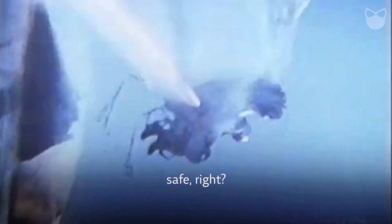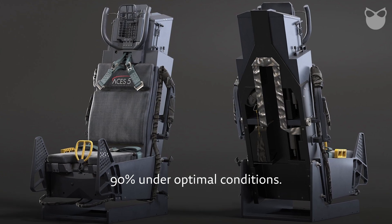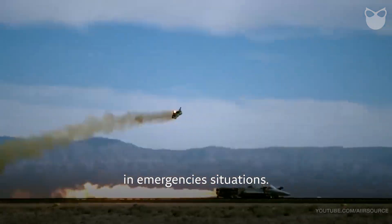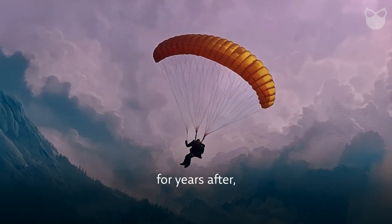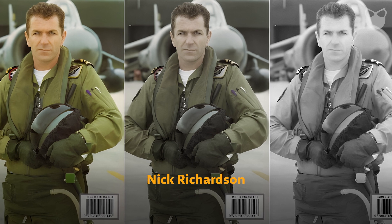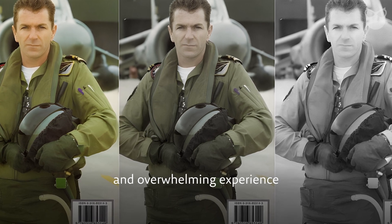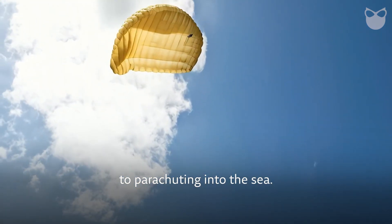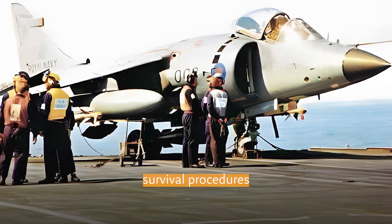You might think that with all our advanced technology these seats must be pretty safe — and yes and no. Modern ejection seats boast survival rates exceeding 90% under optimal conditions. However, optimal conditions are rarely the reality in emergency situations, and surviving doesn't account for the physical and psychological costs one might endure for years after. Lieutenant Nick Richardson of the Royal Navy, who ejected over the Adriatic Sea in 1994, describes it as a surreal and overwhelming experience — a rapid transition from being in control to parachuting into the sea. He adds: "My training kicked in instinctively, helping me manage the shock and execute survival procedures effectively."